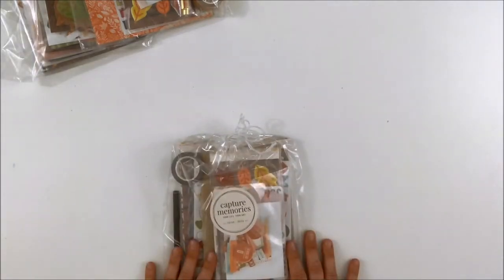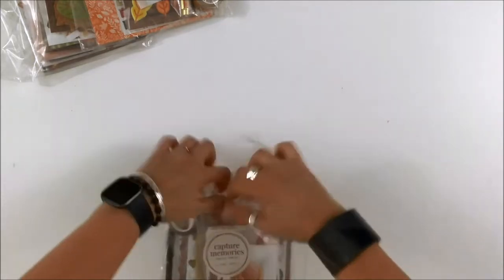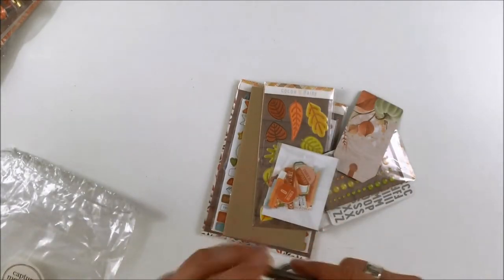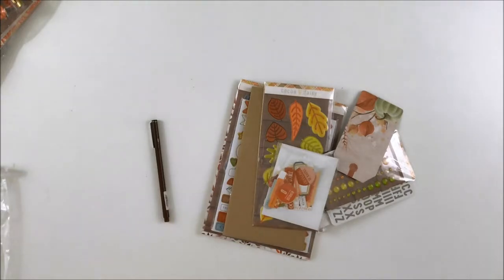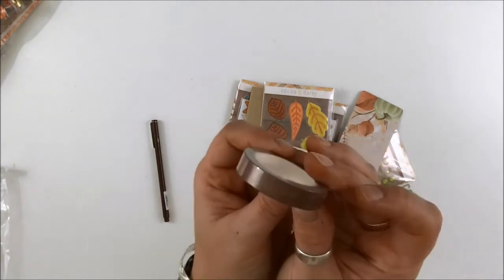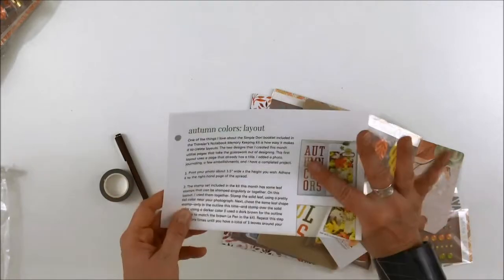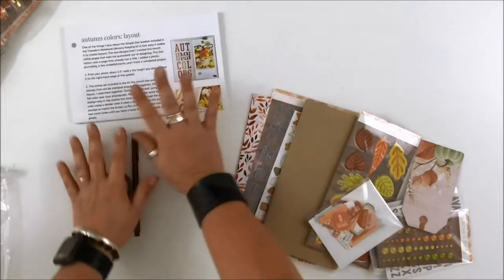Now we have the Traveler's Notebook memory keeping kit. Oh my gosh - a brown Le Pen! These are my favorite pens in the world and I've never had a brown one before. There's also a wood veneer, very dark wood grain washi - that is going to get used on all the things. You also get your layout idea sketch ideas card - punch those when you get them, start a little binder, it's great to go back to those little tricks and tips.